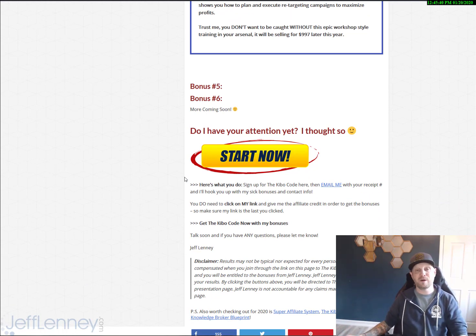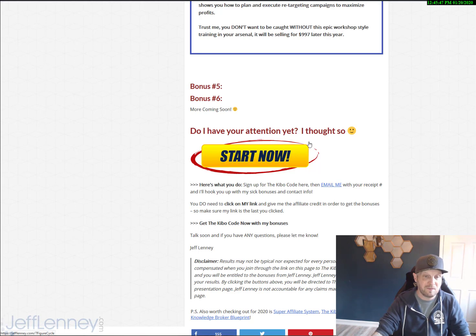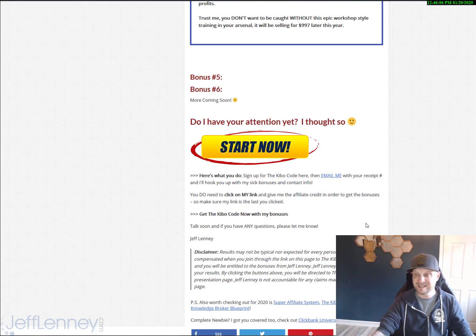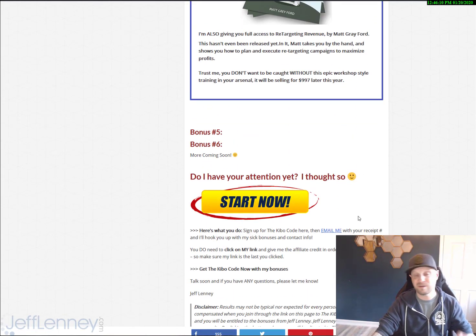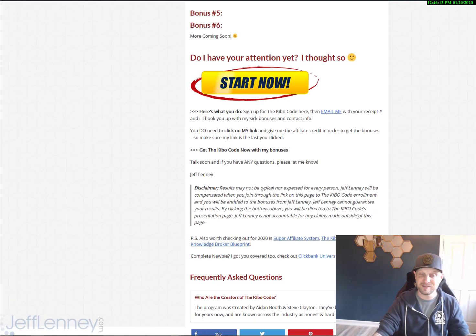So here's what you do. If you want to get these bonuses from me, you need to purchase the Kibo Code via my affiliate link. You can start by clicking that button right there or any of the links on this page. Then email me via the contact form on my website with your ClickBank receipt. I'm going to verify that you did indeed buy the product through me, and I'm going to give you immediate access to the training mentioned above. As I get dates and times for the live training bonus — either in Vegas or online — I will let you guys know.